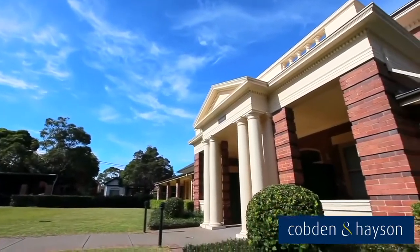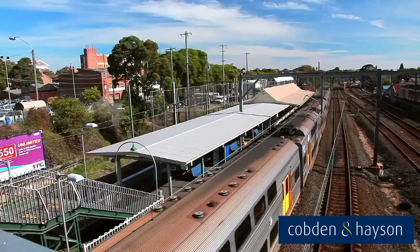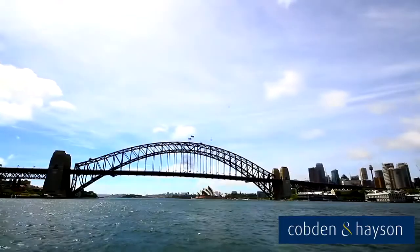Other features include pet-friendly upon approval, Foxtel on-site, security intercom access, city bus on your doorstep or a short stroll to Petersham train station, and only minutes to the buzz of Norton Street and Petersham's cafes, restaurants and the CBD.